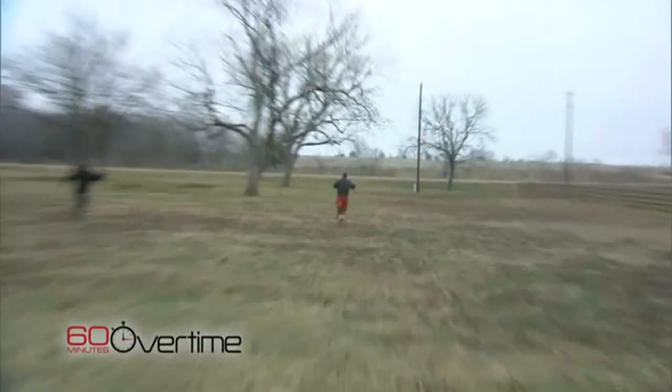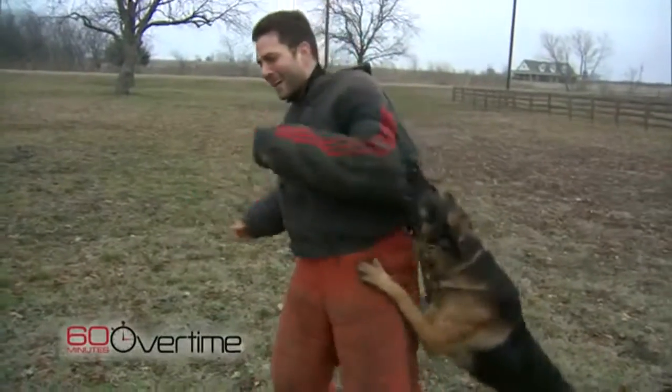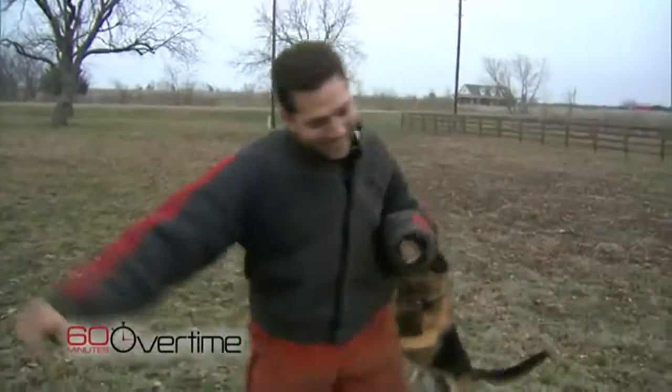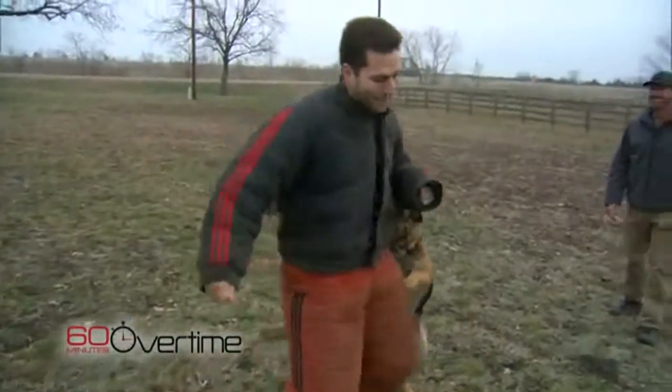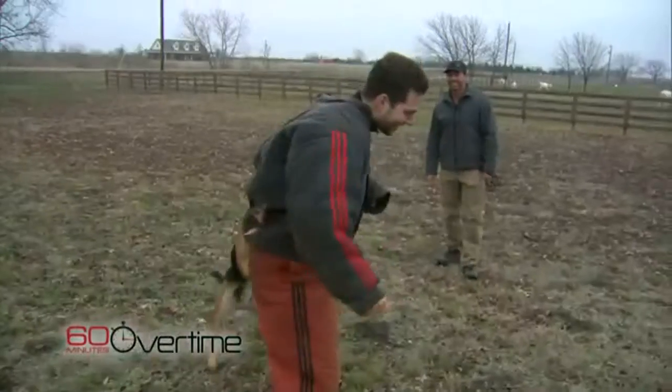It happened so fast. It was one second I'm running as fast as I can in this suit, and in the next moment I am on the ground. The dog is on him, got him by the arm, and will not let go. He is letting everybody know that he's in charge — he's got his man and he is not letting go. What kind of dog was that? I believe it was a Belgian Malinois — okay, but it wasn't my focus at the time.